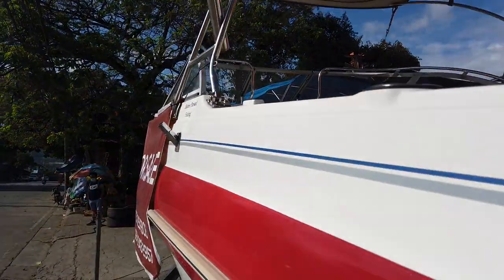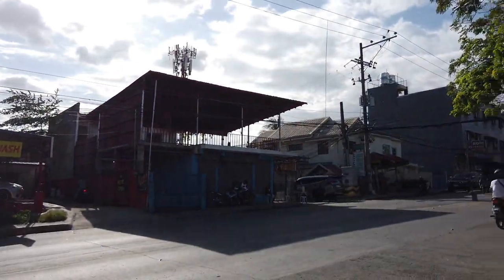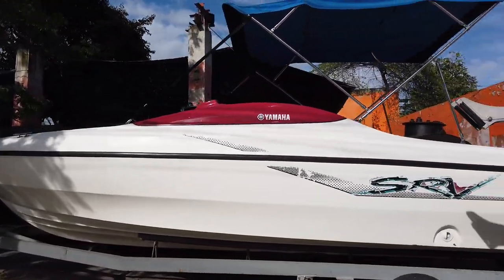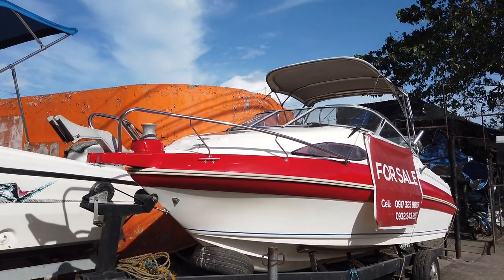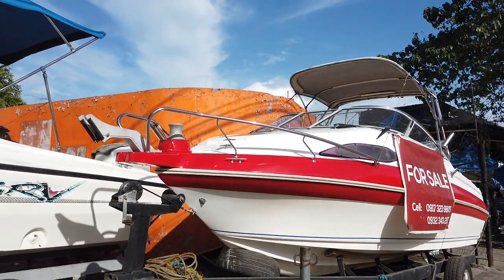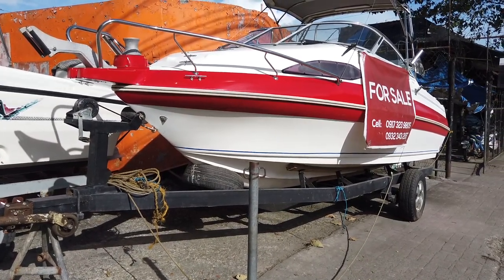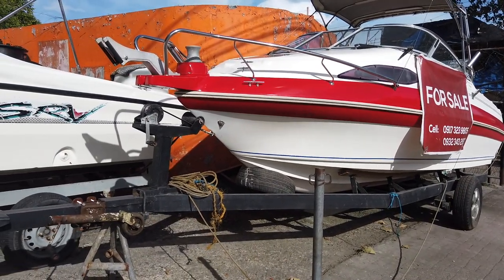It's across Villaville Entrance Subdivision. This is Salvador Street, and these are the two fiberglass fishing boats for sale here in Labangon. The trailer that you're looking at is included with the price. Both are selling for 1.5 million pesos.